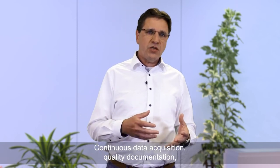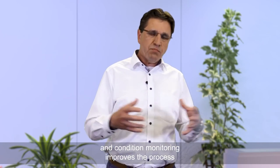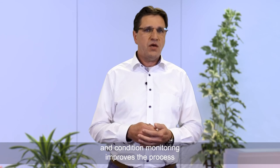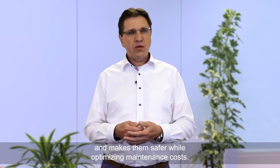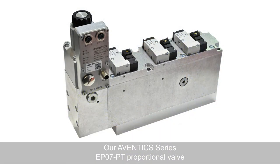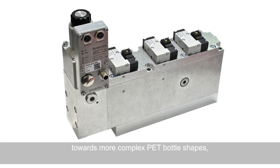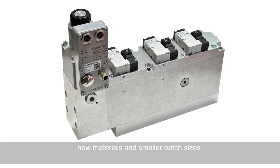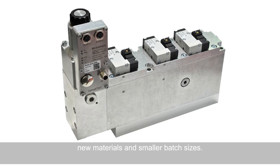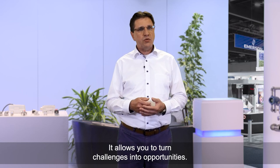Continuous data acquisition, quality documentation, and condition monitoring improve the process and make it safer while optimizing maintenance costs. Our Aventics series EP07PT proportional valve is the perfect answer for the trend towards more complex PET bottle shapes, new materials, and smaller batch sizes. It allows you to turn challenges into opportunities.